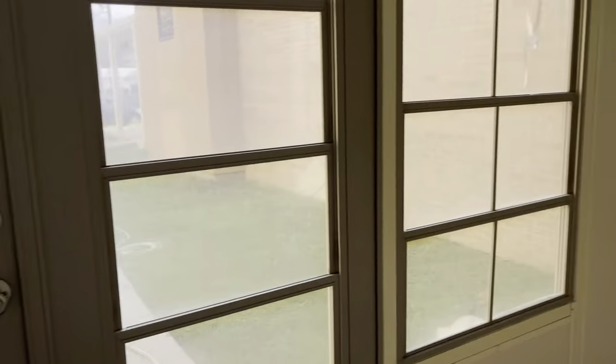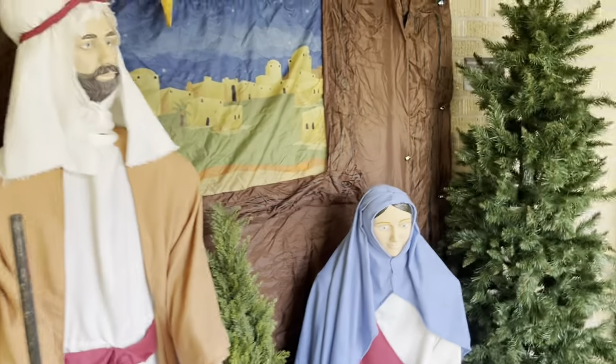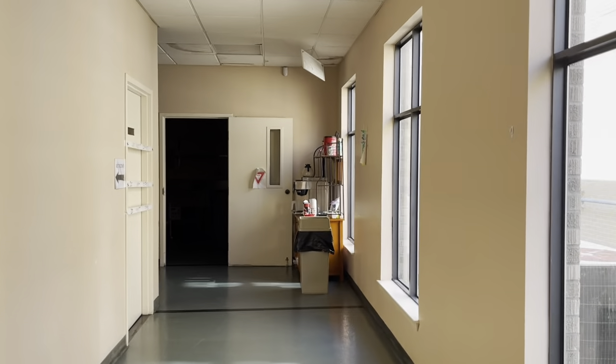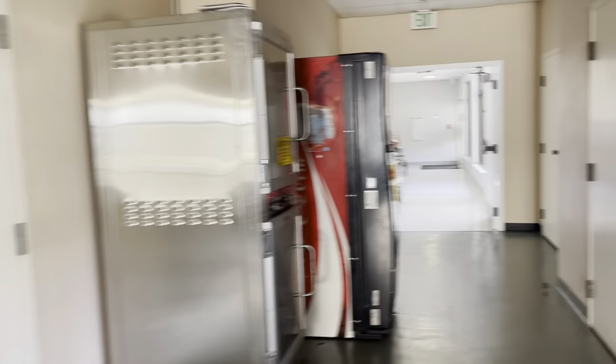Sunshine behind it. And the life-size nativity. On my way out — Rudolph and Frosty, but there's pretty stuff down here. I think I've showed you that before.